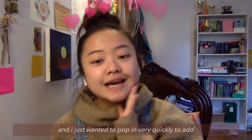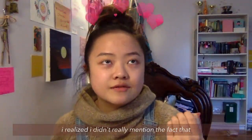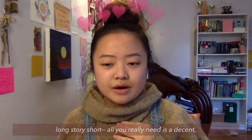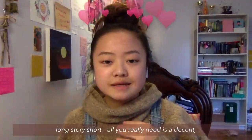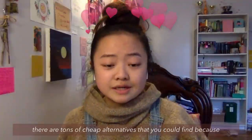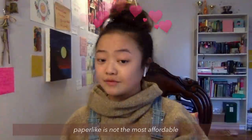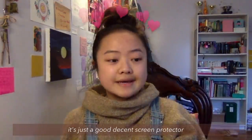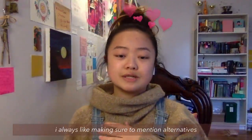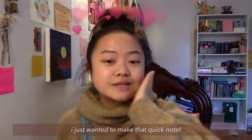I'm editing and I just wanted to pop in very quickly to add: I realized I didn't really mention the fact that even though I was raving about the screen protector, long story short, all you really need is a decent, maybe matte — whatever your preference is — screen protector that does the job. There are tons of cheap alternatives you could find, because paper-like is not the most affordable nor necessarily the best quality. It's just a good, decent screen protector. I always like making sure to mention alternatives and disclaimers when it comes to purchasing things.